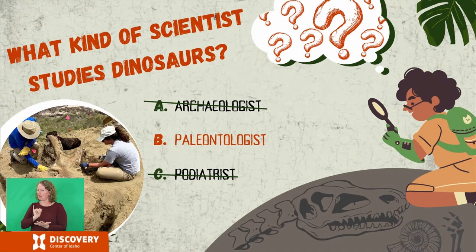Some of you might have thought the answer was archaeologist. Archaeologists and paleontologists are very similar, but archaeologists focus on learning the human stories of the past, and paleontologists focus on ancient earth through the fossil record before humans got here. If you chose podiatrist — a podiatrist is a doctor who specializes in fixing foot problems — you're funny.